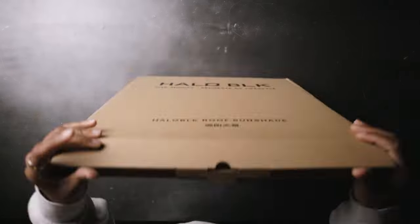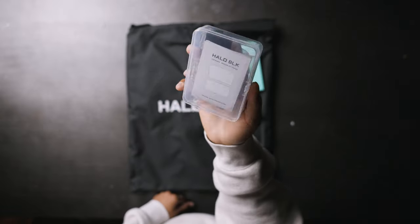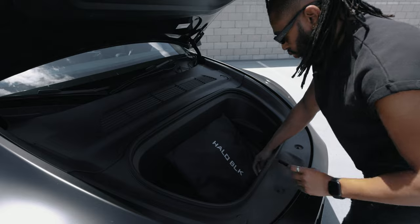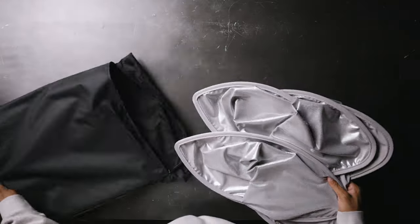Their packaging is super straightforward. You open the product and it's sitting right there in a beautiful black sleeve that you can use to store the product when you're not using it — you can put it away in your frunk, whatever the case may be. Even just the sleeve alone, the quality of it is great.